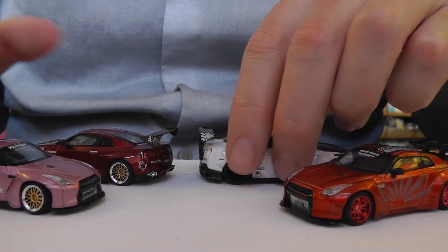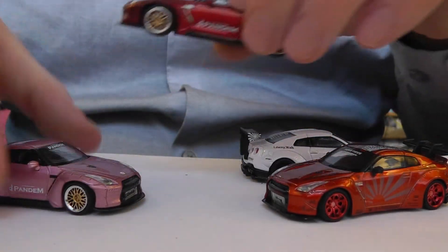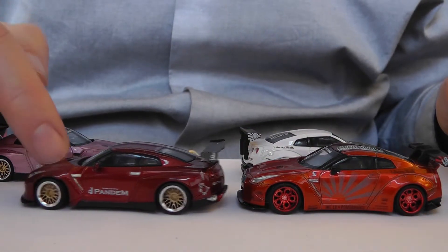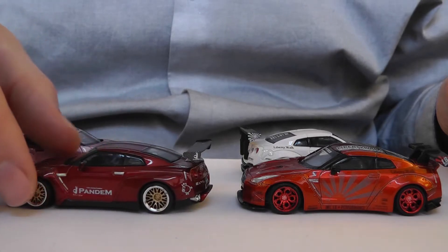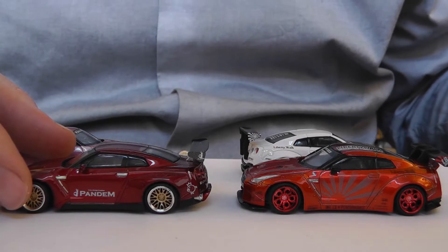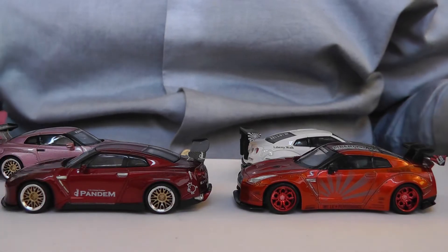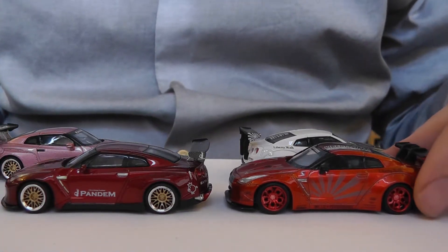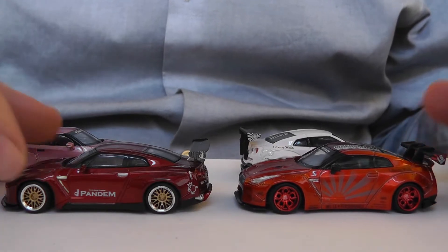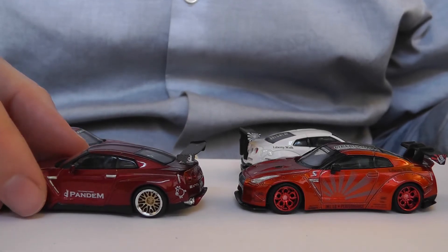We've got three metallic cars here. Looking at the two red ones together, I'm going for the Pandem again in terms of the red color — the lava red. Whereas the Liberty Walk one is considered to be candy red. It's a bit brighter, bolder, a bit more custom car, whereas the lava red you could get away with as a pretty much standard color on a production car.